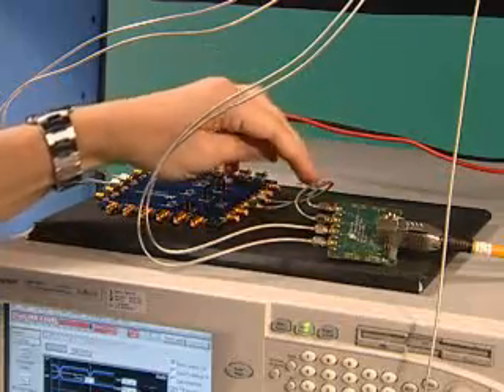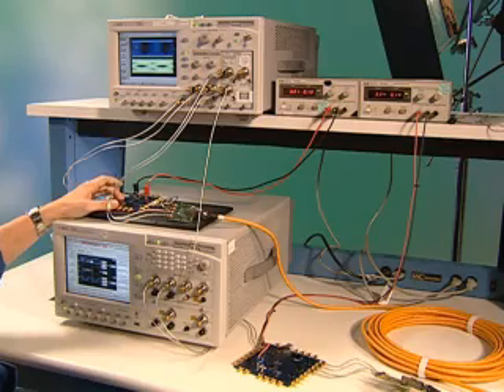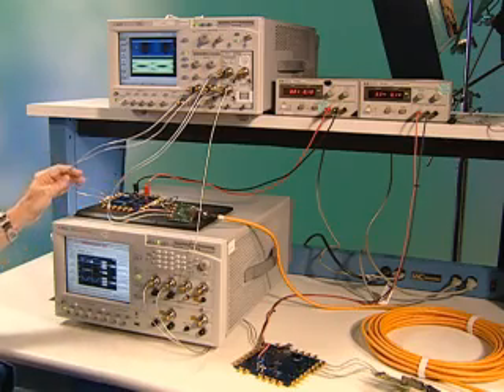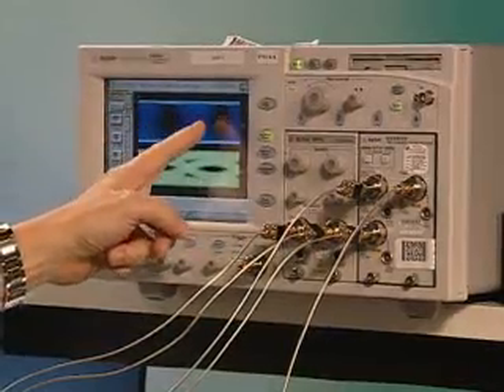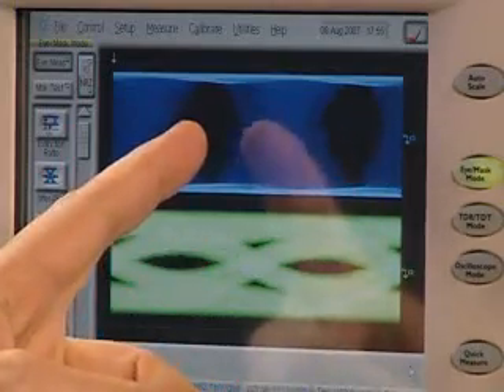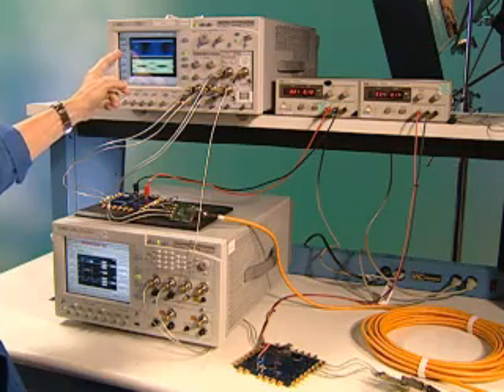The second pair comes out of our adapter board into our receiver. However, the receiver currently has equalization turned off, and the output of that receiver comes into our channel 1 of our scope. Here you can see the jitter performance is poor, and the eye pattern is also nearly closed. This processing is only the driver and the receiver.